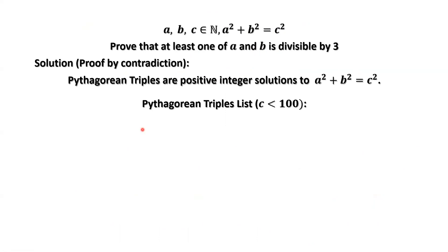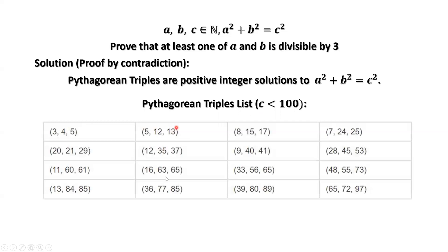Let's look at some examples. When C is less than 100, we have a table here. At least one of A and B is divisible by three. Look at the first triple: three, four, five. Yes — A equals three, and three is divisible by three.